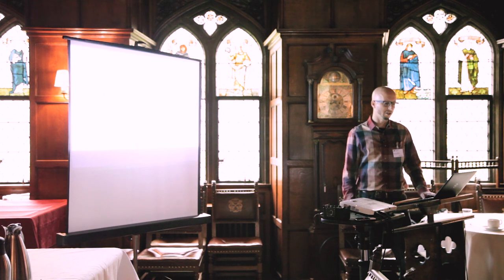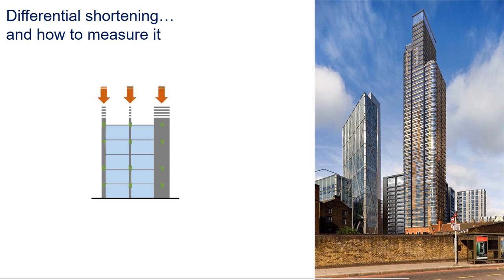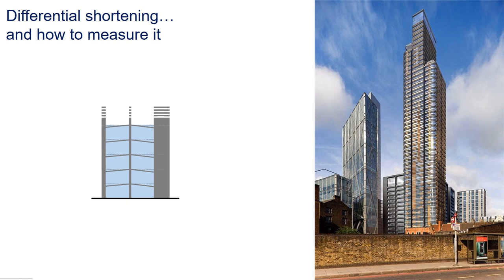But tall buildings come with some unique engineering challenges. One of them is differential shortening. In a building like Principal Tower, which is supported by concrete columns and walls of different thicknesses, from the moment they are built these elements start shortening due to the load placed on top of them and due to changes as the concrete ages. Each element shortens by a different amount, mostly depending on its size and stiffness. So as the building is constructed, each floor has to be built at a slight angle so that when all the columns shorten as much as they need to, the floors line up. If the contractor gets this wrong, the building will end up with sloping floors and damaged facades.